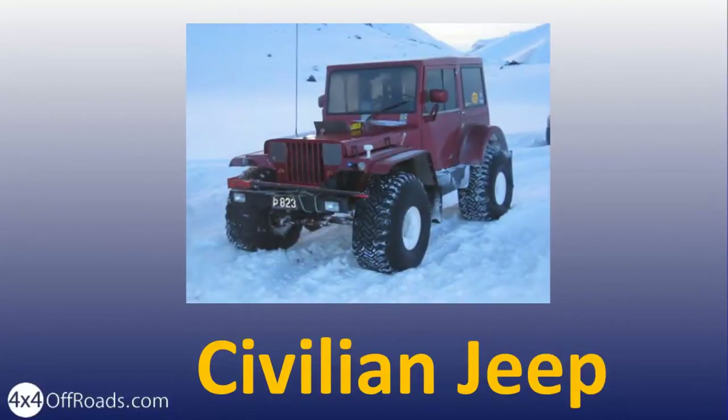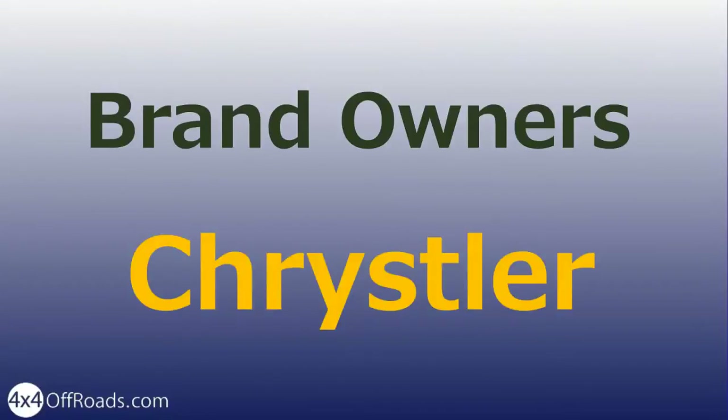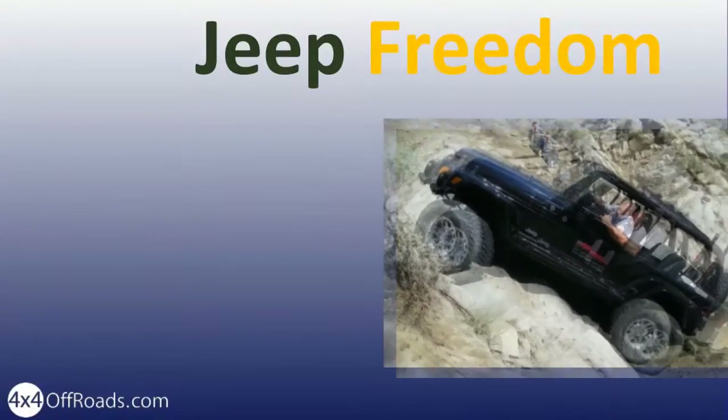Through the years, the marquee has been owned by various brands and is currently a member of the Chrysler family. Jeep stands for the freedom it has given us for amazing off-road adventures. Jeep owners want to go anywhere and do anything, simply as their way of life.